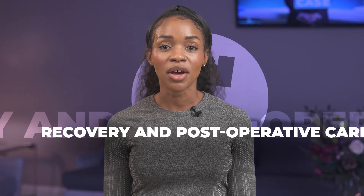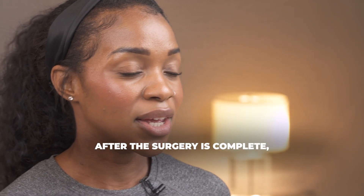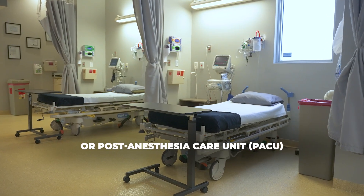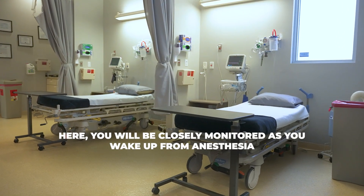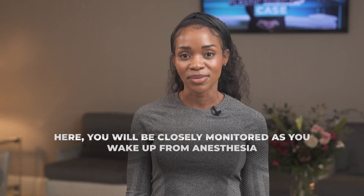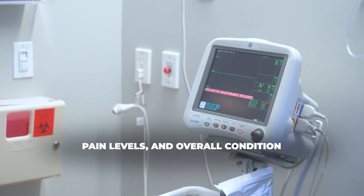Ten, recovery and post-operative care. After the surgery is complete, you will be taken to the recovery room or post-anesthesia care unit called PACU. Here, you will be closely monitored as you wake up from anesthesia. The medical team will assess your vital signs, pain levels, and overall condition.